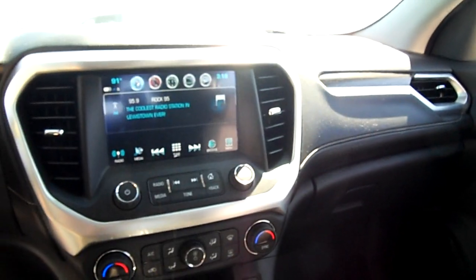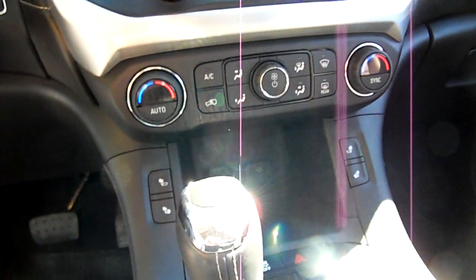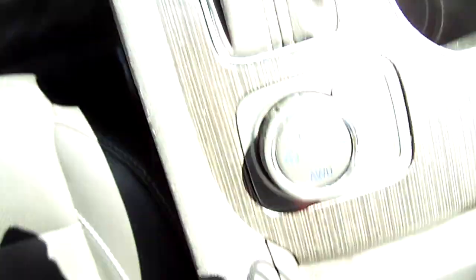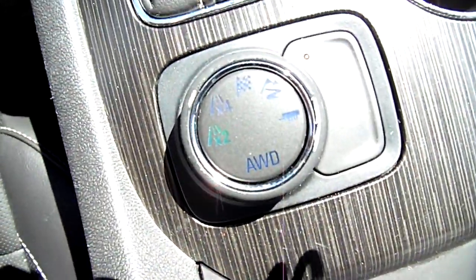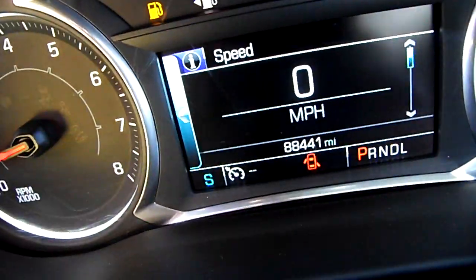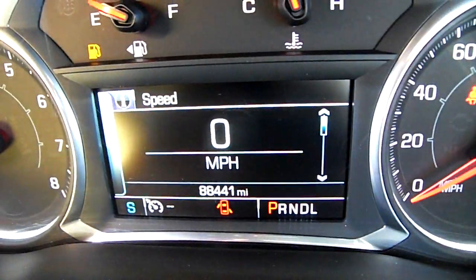And a really nice interior with a touchscreen radio. Heated seats — I can show you there. Dual zone climate control, and there's your all-wheel drive system there. Miles — we'll come around and down in here — 88,000 miles.